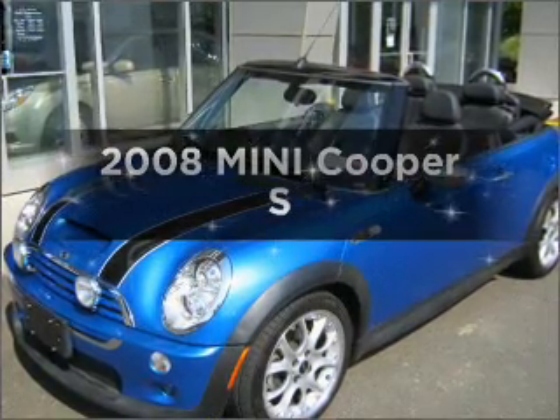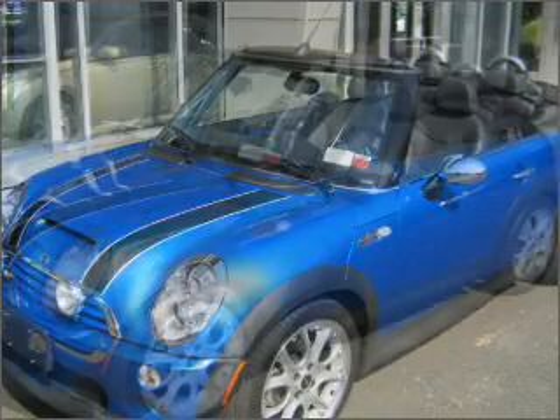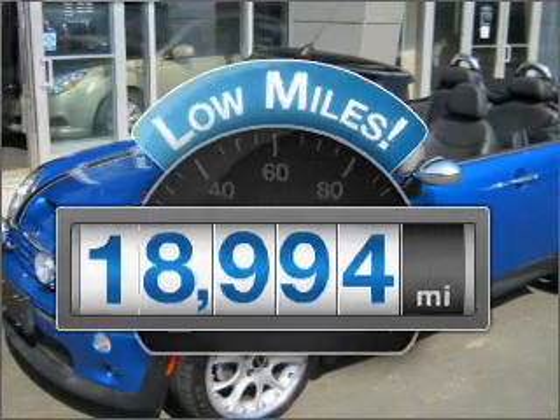Introducing the 2008 Mini Cooper. Travel the roads in style and comfort in this great vehicle. With low miles, this automobile will take you far and get you where you want to go.